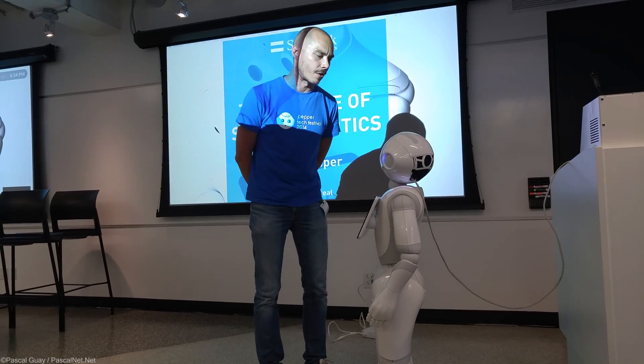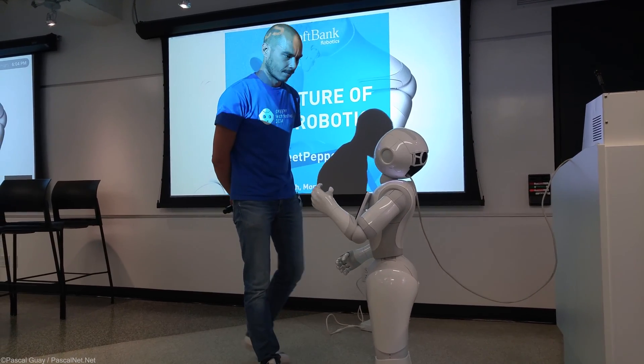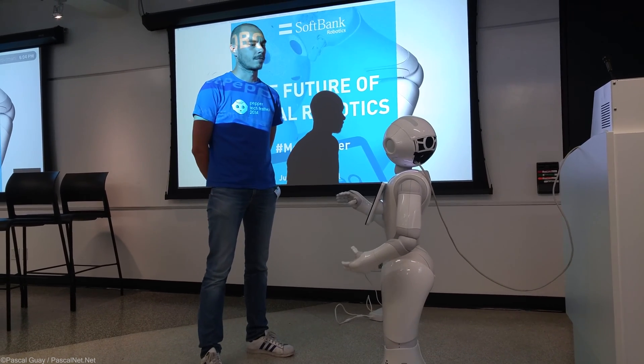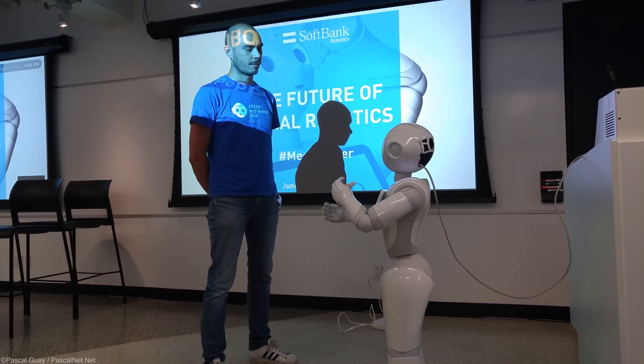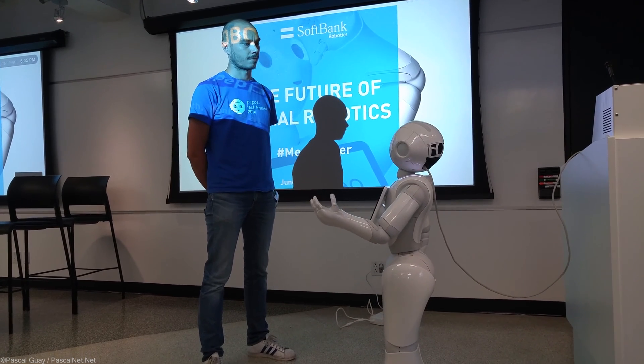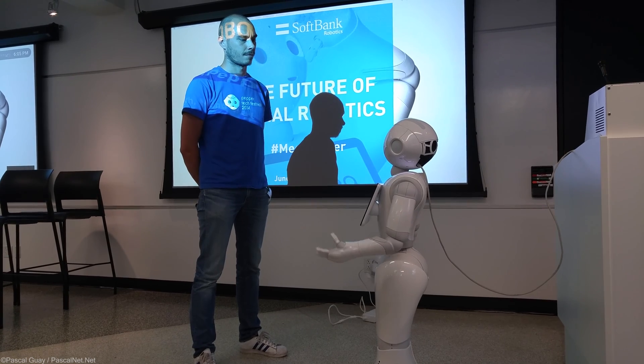What is your software? All SoftBank Robotics robots are powered by the NAOqi platform. NAOqi is fully programmable with both Python and C++, through an integrated development environment called Choregraphe — a suite of visual tools that allows developers to create rich applications.